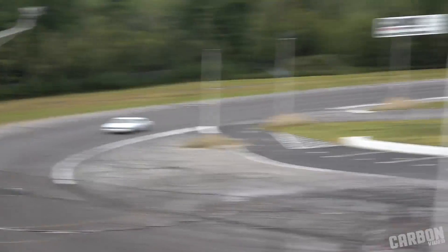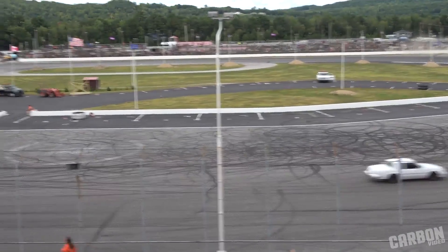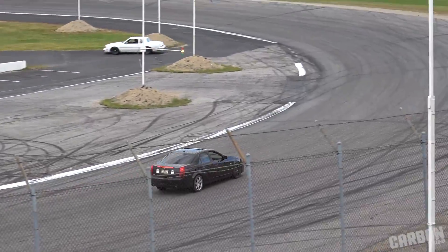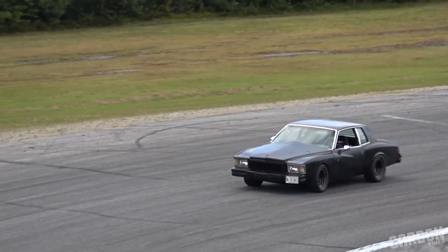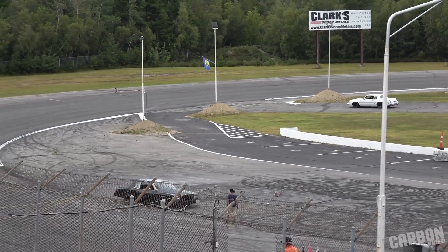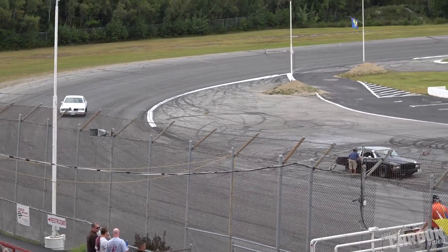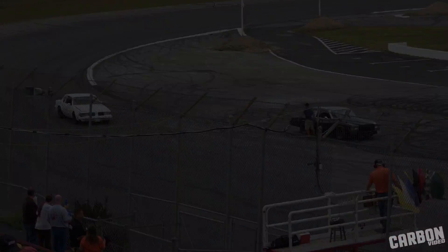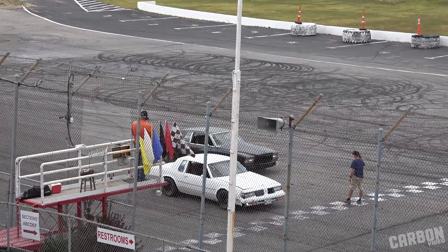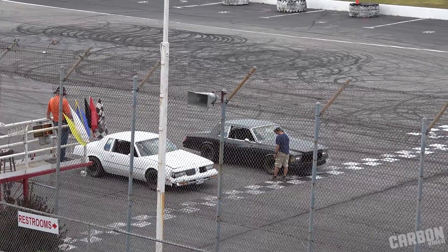Now we're going to have a showdown between Lyman McKenick and Bill Burk. Who's got Bill Burk in the black Monte Carlo? Who's taking Lyman McKenick in the white 1988 Cutlass? Best two out of three here. Bill Burk going to line up on the inside, Lyman to the top side — this sets up the lineup for two of the three rounds.